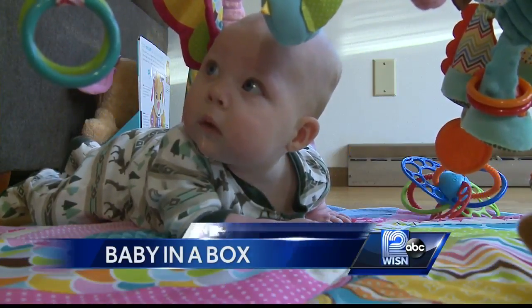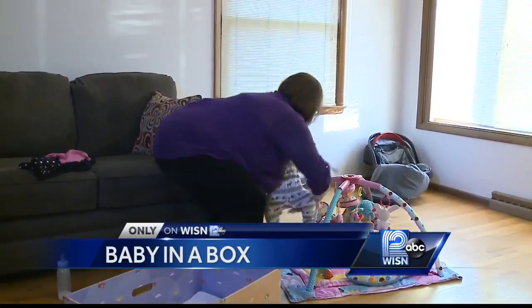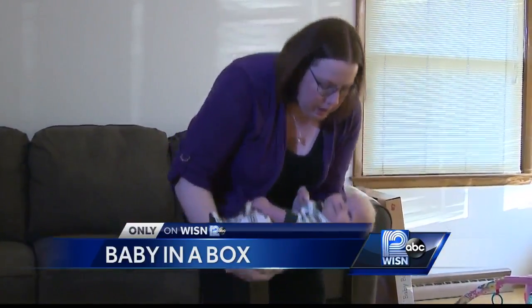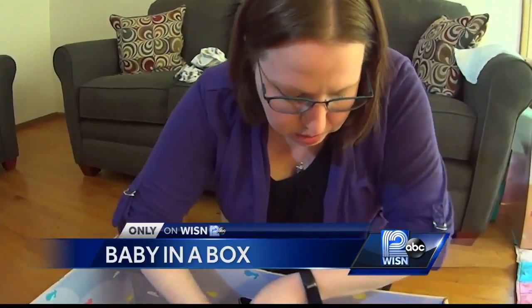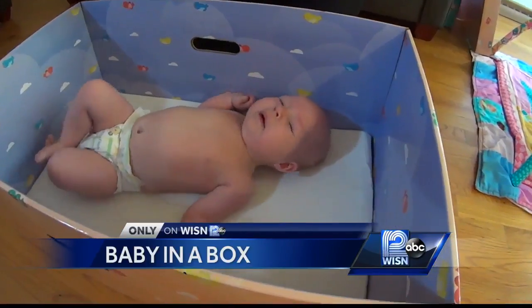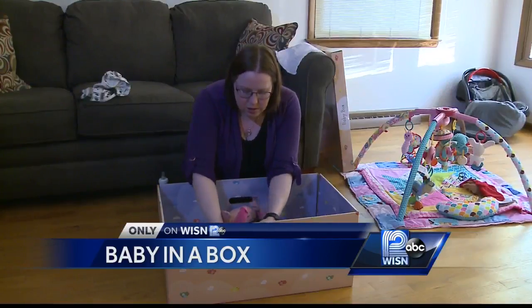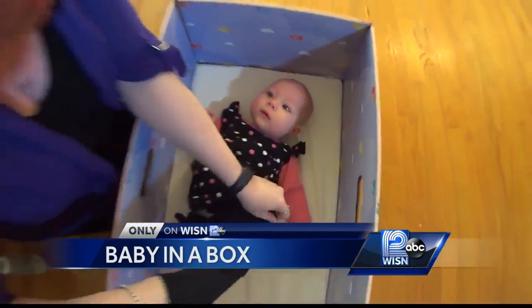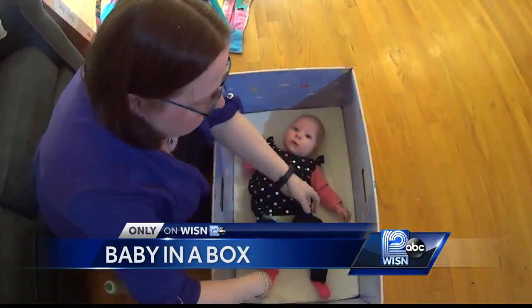With a new baby comes many new responsibilities. When little Skylar falls asleep or needs to be set down — a place to change her, a place for her to nap — Milwaukee mom Jacqueline DeFore uses this cardboard box. Since she came home from the hospital, day one, this was her first bed. Her initial thoughts? 'It's a decent concept. I mean, you think of a bassinet — they're not much bigger.'